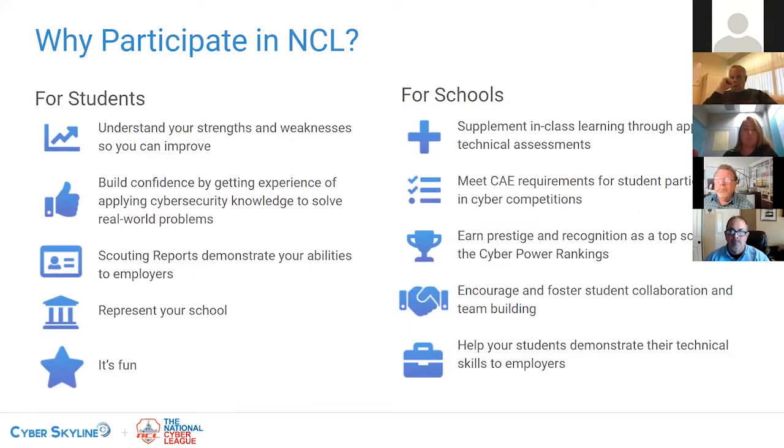Here are a few reasons to participate in NCL, broken down for students and for schools. Being able to understand strengths and weaknesses is very important, and that hands-on experience is something employers are really interested in. Students come back season after season — we look at surveys and have 96% of respondents saying they found NCL to be at least a positive experience. On the school side, you're supplementing classroom learning; many professors use NCL as an exercise in conjunction with their class. Additionally, if you're a CAE school or looking to get CAE certification, you need to participate in cyber competitions to meet those requirements — NCL could be a way to do that.